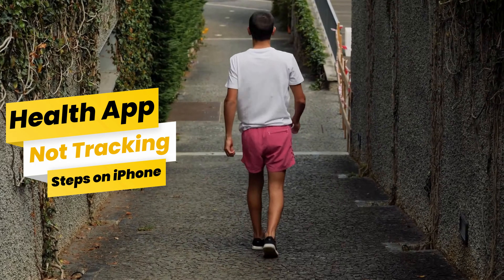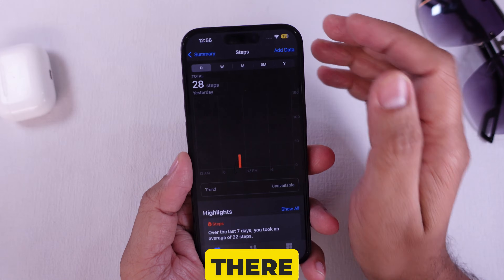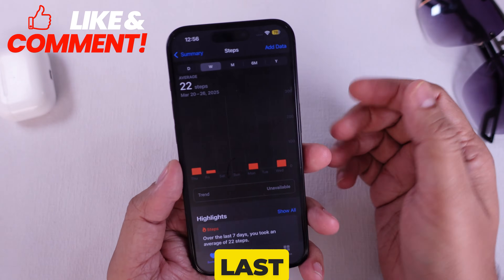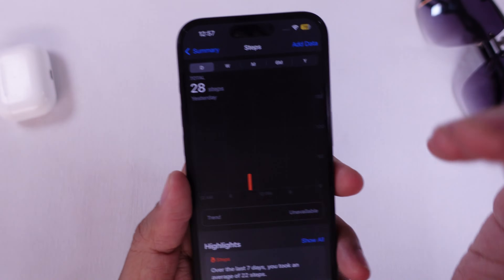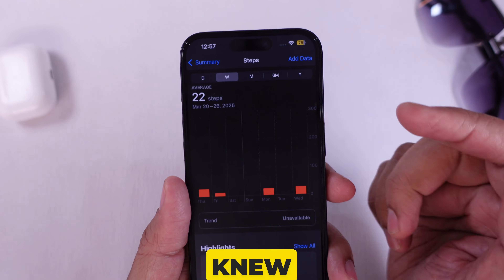Walked around all day and your health app says zero steps? Yeah, I've been there. Let's fix it in under 2 minutes. Last week I walked almost 10,000 steps at the mall, or so I thought. I checked the health app and it said 22 steps. That's when I knew something was off.